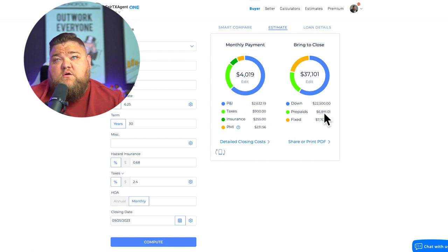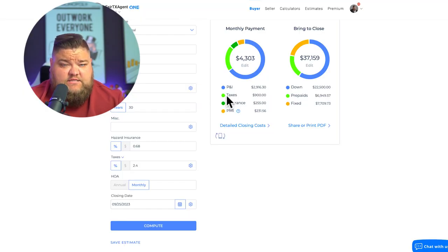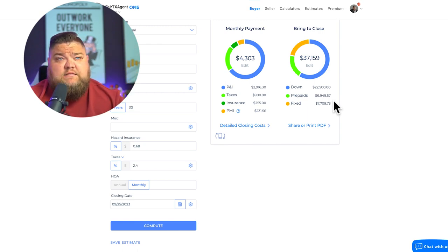Buying down from 7% to 6% gets us to a $2,600 principal and interest payment, with the same cash-to-close. Another option: eliminate the discount points and instead use the $15,000 to pay all your closing costs — things like mortgage application fees, document fees, title fees, insurance, and taxes. That's also a valid choice depending on your situation.